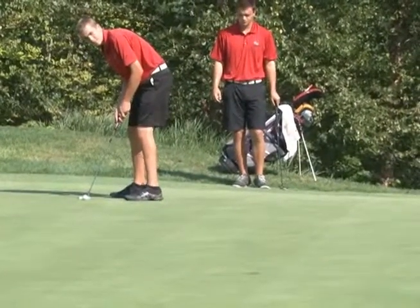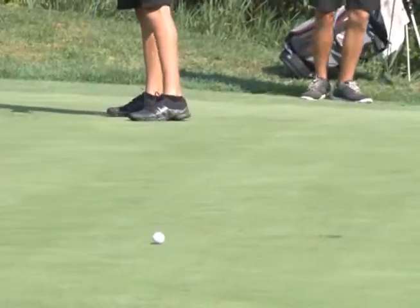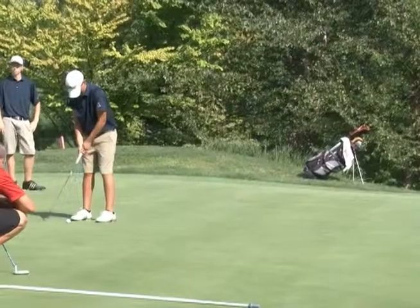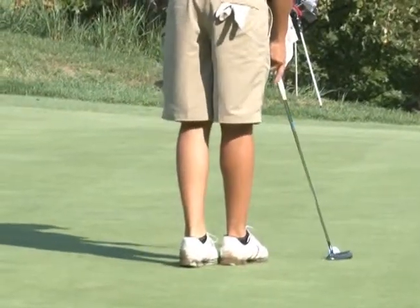Molnar lining up that birdie putt — about 10 to 12 feet, a little bit downhill — and he unfortunately pushes it right. He will make that for par. DeJong for his birdie, and he misses that too. He'll tap it in for par. Both teams are all square after two holes.